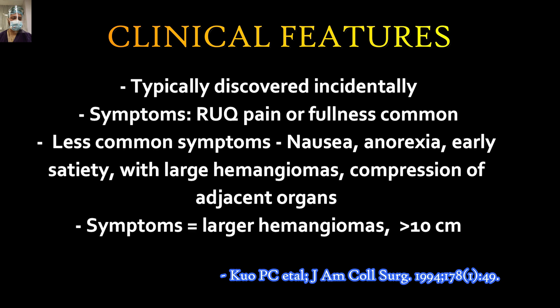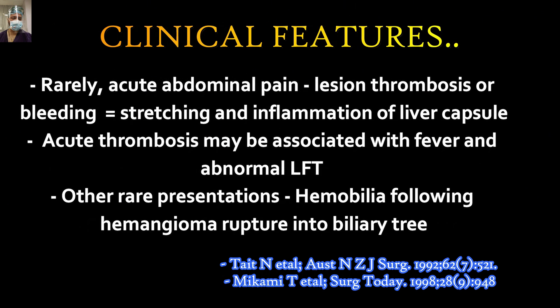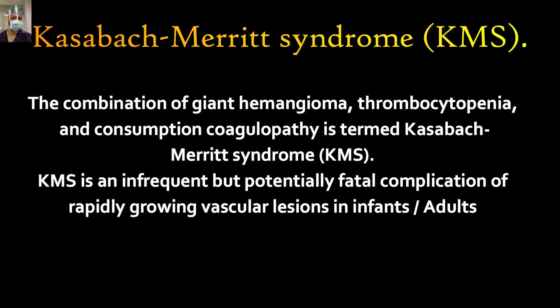Most hemangiomas are incidental ultrasound findings. Symptoms when present include right upper quadrant pain or fullness; less common symptoms are nausea, anorexia, or early satiety. Symptoms arise from large hemangiomas compressing adjacent organs. Rarely, they can present with acute abdominal pain due to thrombosis or bleeding leading to stretching or inflammation of the liver capsule. Acute thrombosis may be associated with fever and abnormal liver function tests. Another presentation is hemobilia when the hemangioma ruptures into the biliary tract.